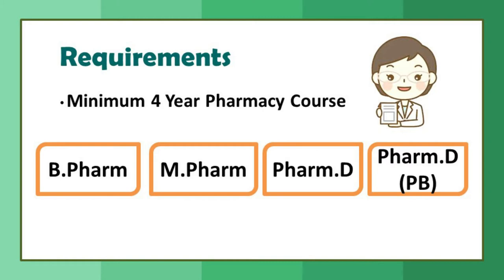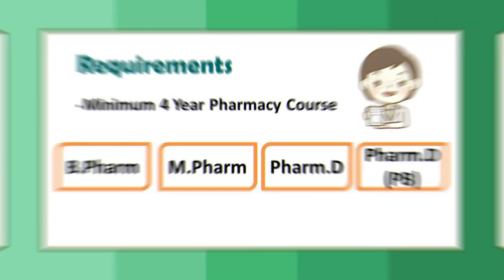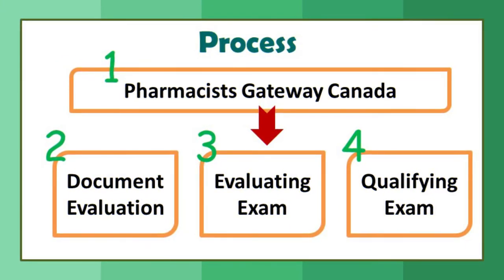The important part is the process. The registration process includes four steps: Step 1 is Pharmacist Gateway Canada; Step 2 is document evaluation; Step 3 is the evaluating exam; and Step 4 is the qualifying exam. I'll take you through all four steps.